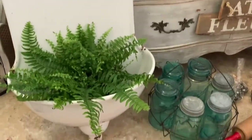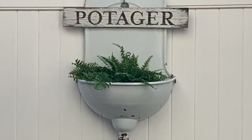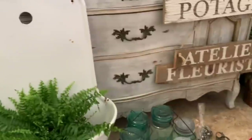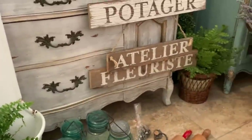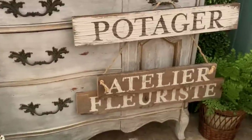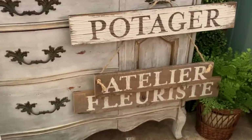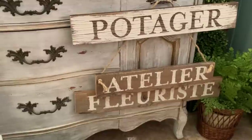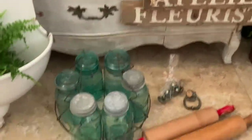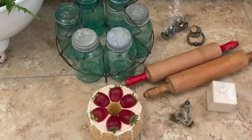They're usually pretty pricey, so I grabbed this one right away when it was only $70. I've seen them at antique stores going for over $200, so I thought that was a really good price. I also picked up these French signs — I believe $18 each — and it's really hard to find French signs, so when I do see them I grab them right away.